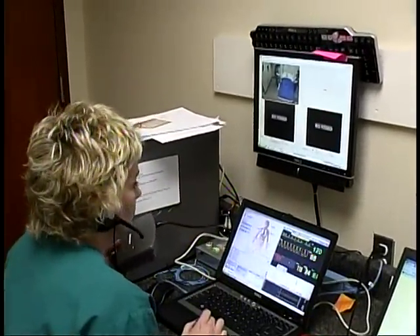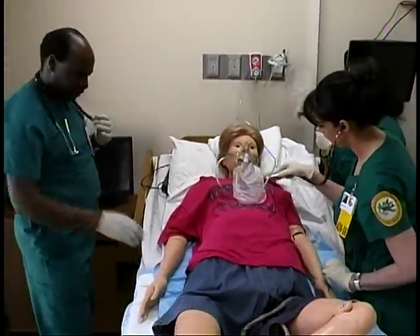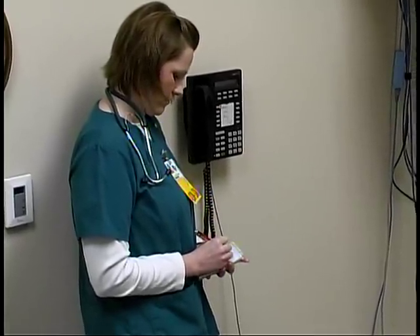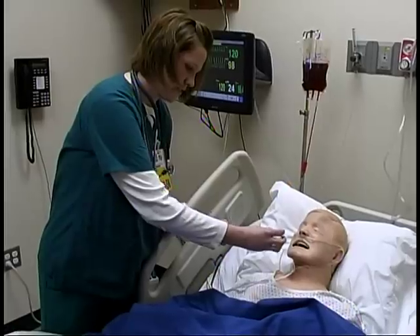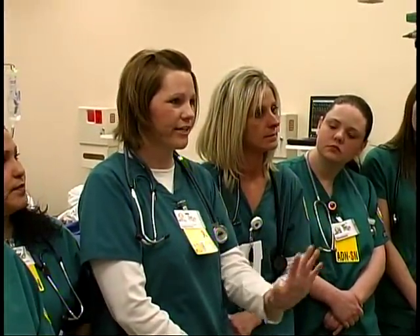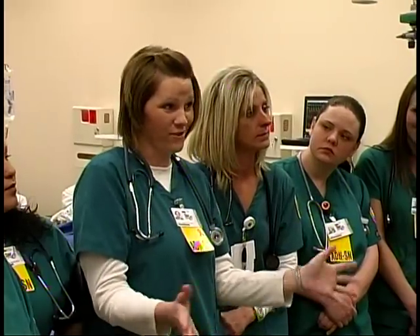It forces us to use what we've been taught in class and actually apply it. You can cater the scenario to what we're learning about. We may never see this in real life during our clinical hours, so it makes you independent — it allows that critical thinking aspect that we're learning in school. It makes you more independent, not having an instructor. Run through a scenario instead of just reading — this is what you're going to see. When you really are seeing it, even though it's a dummy, it still feels real.